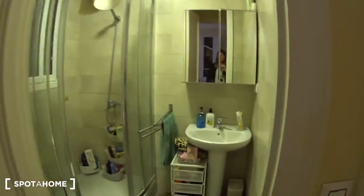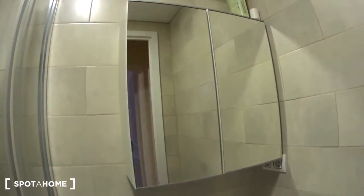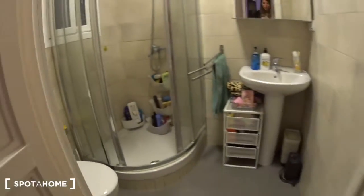This is the bathroom that you will be sharing with the rest of the bedrooms. You have a sink with mirrors on top and storage behind them, a hanger for your towels, a shower with storage for your products, and a window looking out to the patio. So this is the shared bathroom.